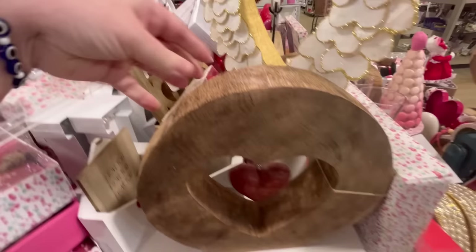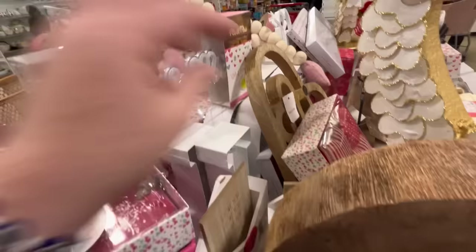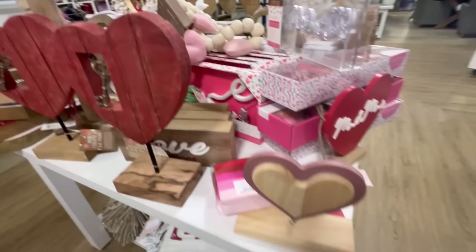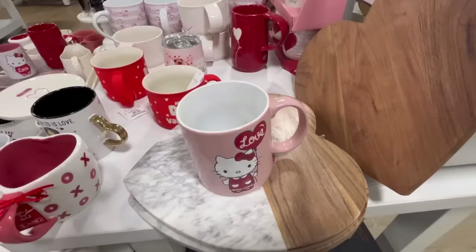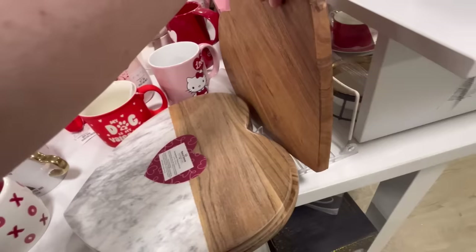They also have this wood piece with the wood heart — it's just precious. We got some letters here: 'I love you' for $5.99. Mr. and Mrs. — that's really cool. And I like this too — it's very simplistic for $7.99.